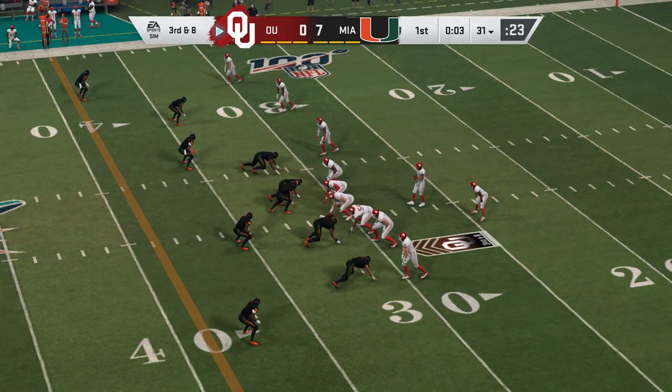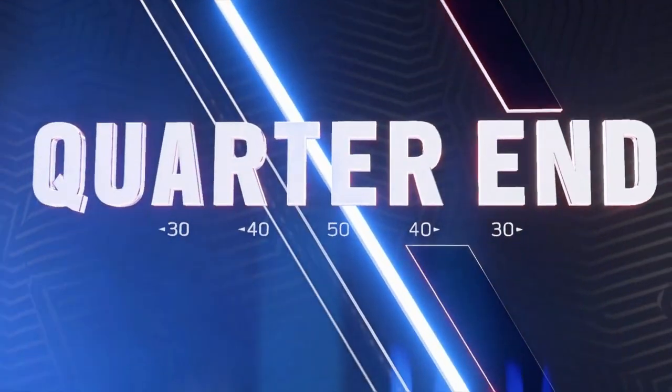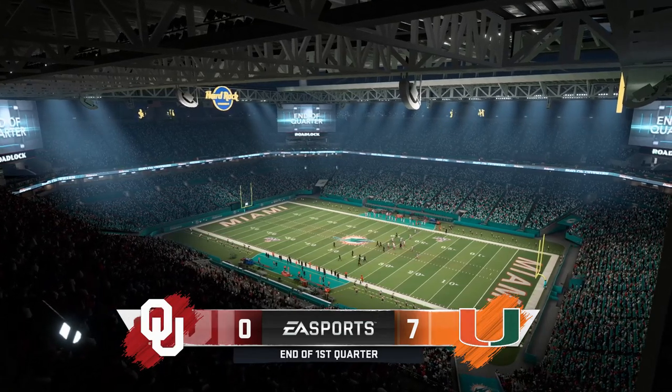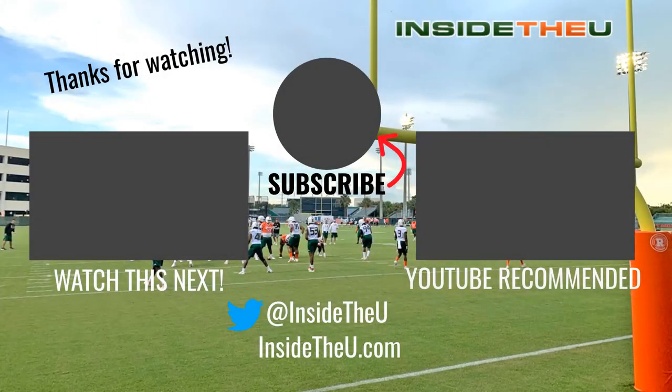In this one, Miami gets that 7-0 lead with just one quarter of action. Shout out to everybody that checked these out — again, hit the like button if you like these uniforms and this sneak peek. I'm always interested in doing more, but thanks again for watching and thank you for subscribing. For more information on the Miami Hurricanes, check out insidetheu.com and you can follow me on Twitter at Inside The U. Thanks again and take care.